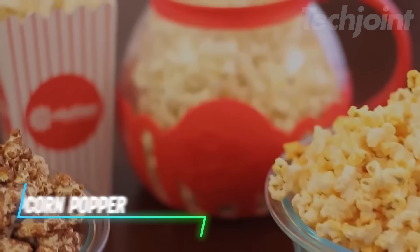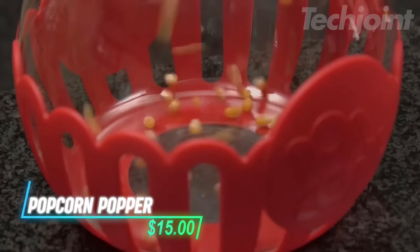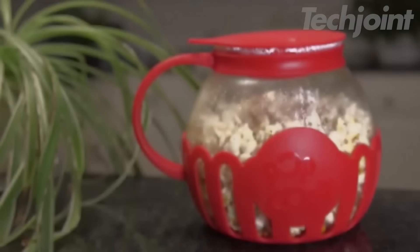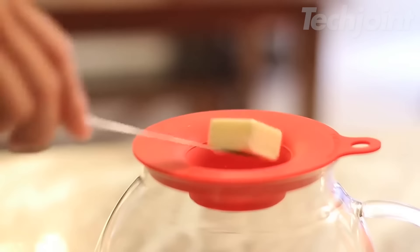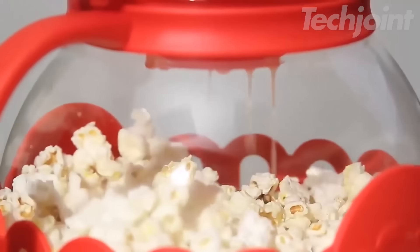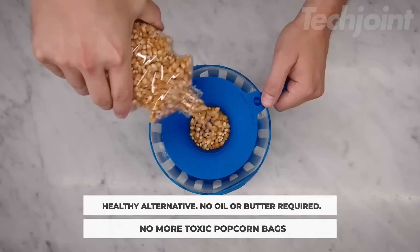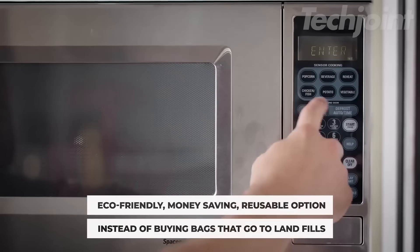Enjoy fast, gourmet popcorn with this durable borosilicate glass popper that requires no oil or butter. Its innovative design ensures even popping through hot air circulation, while the dual-function lid allows you to melt butter for a delicious finish. Perfect for healthy snacking — simply measure your desired serving, place it in the microwave for three minutes or less, and enjoy.